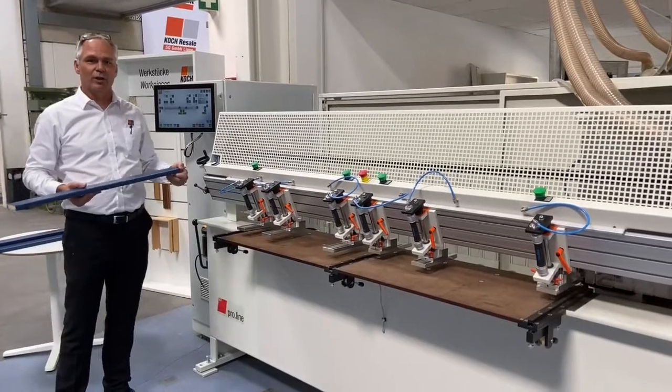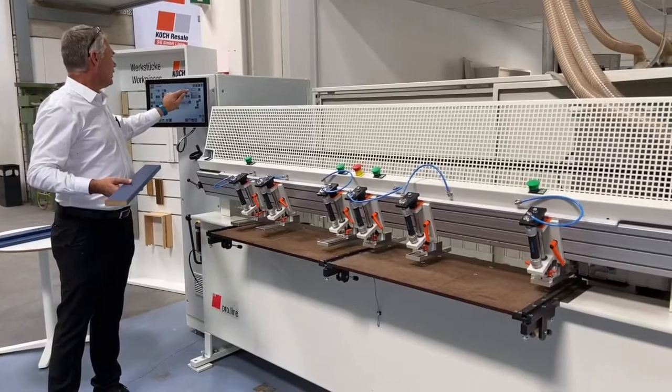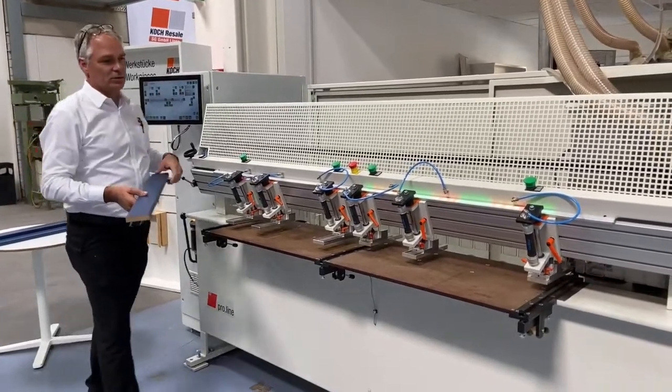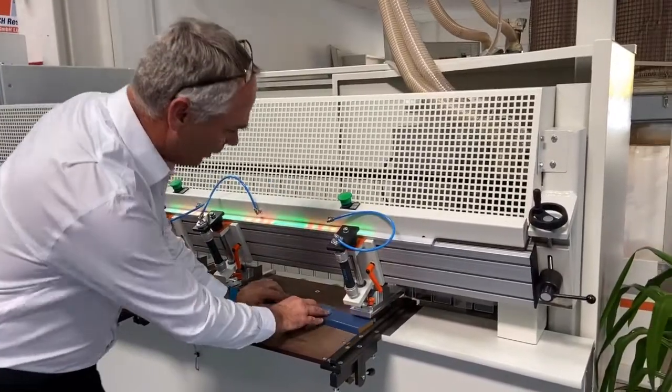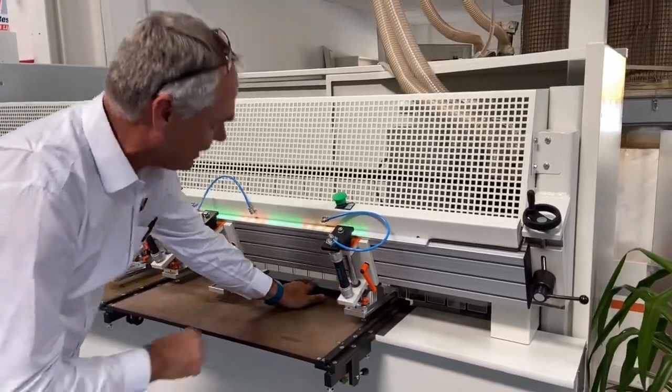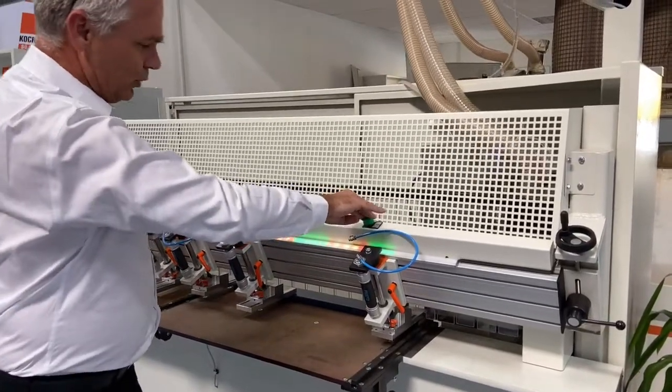Now that we've shown you the internals of the machine, we'll run a small demonstration with the workpiece. First I'll switch on the LEDs to show you how we can position the clamps. I'll insert the workpiece into the machine, make sure it's against the stops — one button to drag it down, two stops to the side.